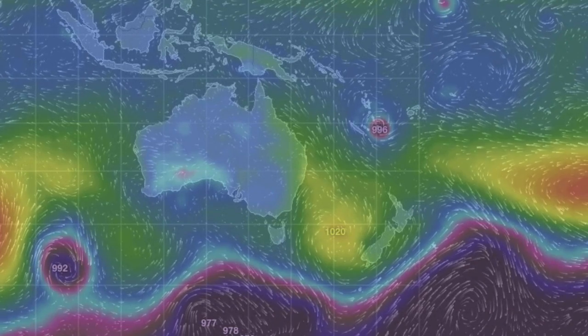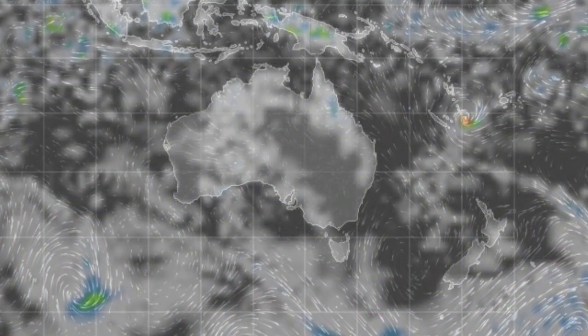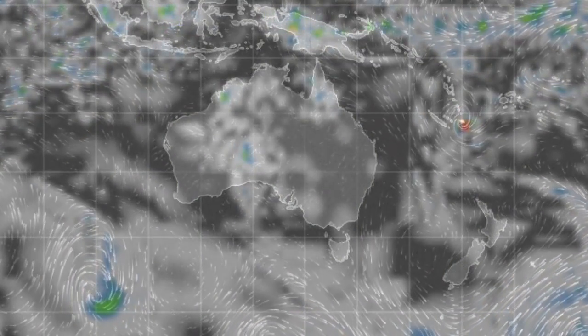Down under, we see the lows straddling the land with a weaker low mass in western Australia. Rain is sticking to those lows here today. Eyes open.